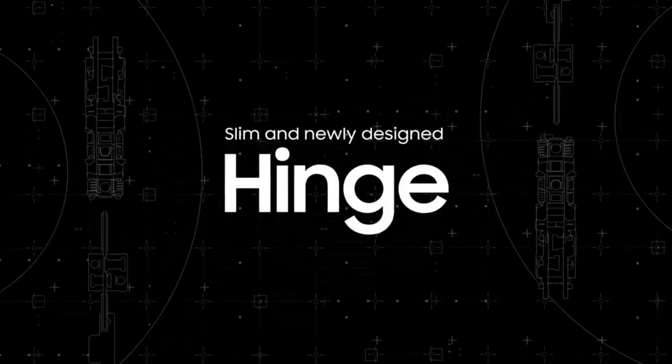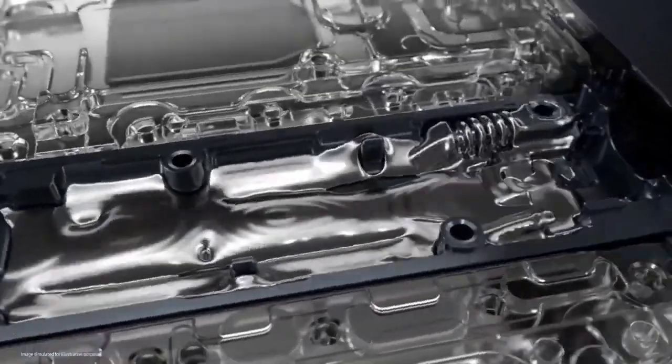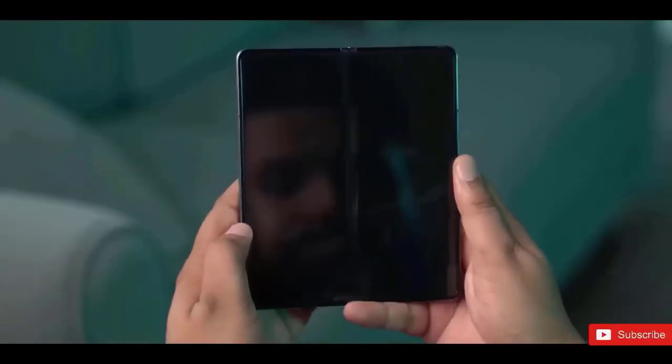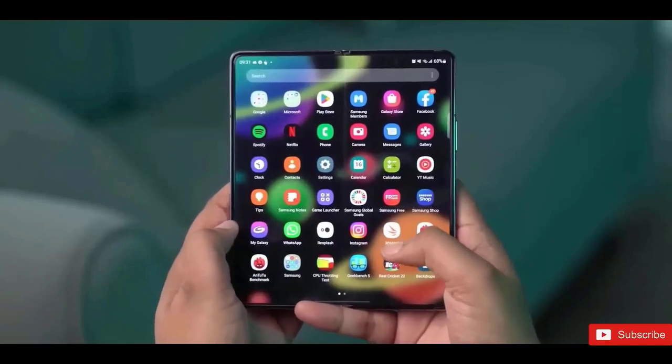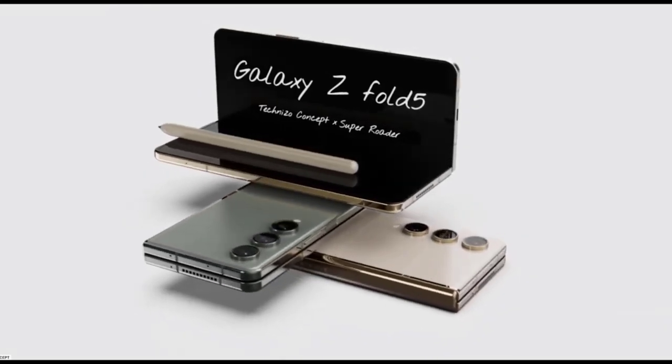The Galaxy Z Fold 5 has been widely awaited by Samsung fans and tech enthusiasts throughout the globe, and latest indications indicate that the wait may be ended sooner than expected. Although the flagship foldable phone was previously scheduled to arrive in August, fresh data indicates that it may happen sooner.